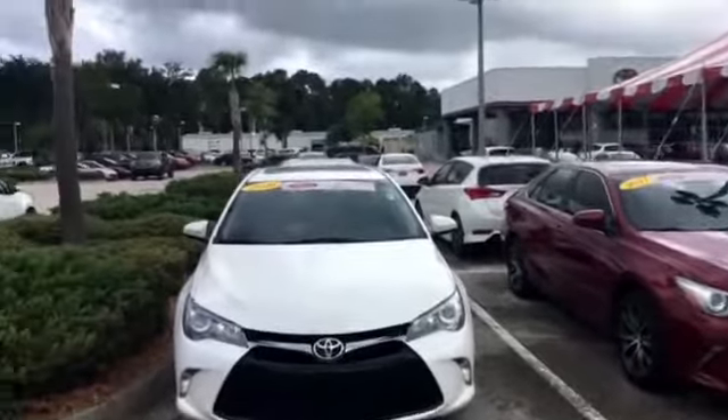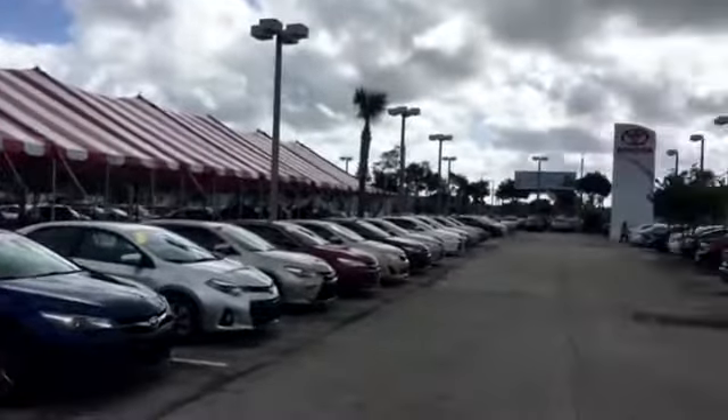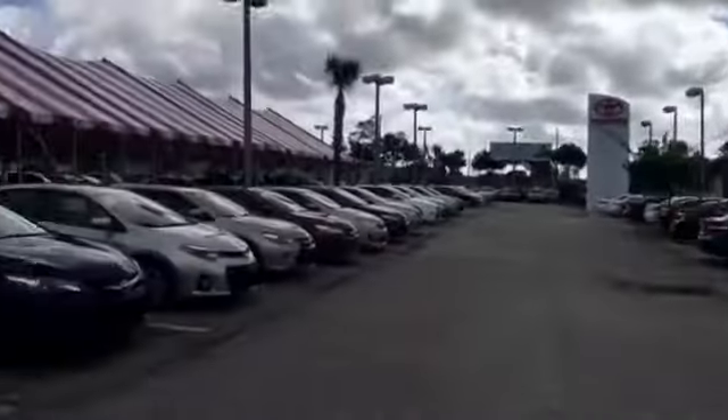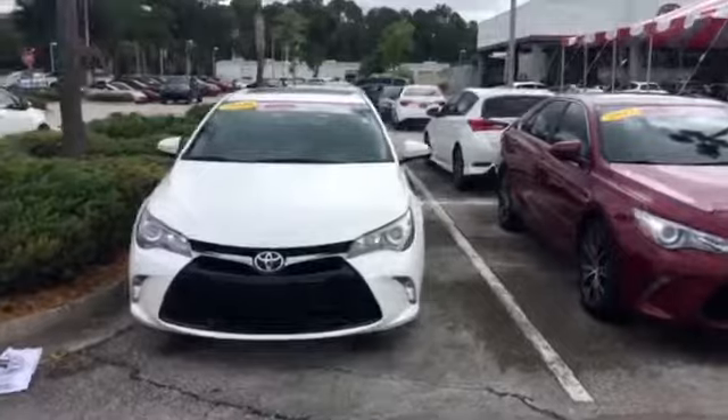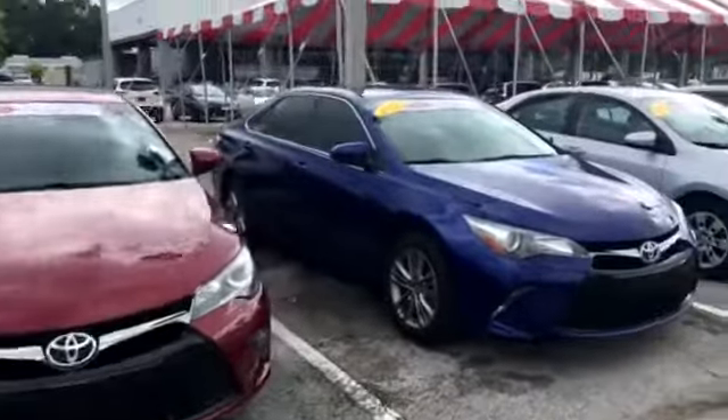One of the nice things about our dealership is we have over 900 vehicles available to choose from. So you can get the best selection guaranteed, the best customer service, as well as the best pricing available right now for that vehicle to market.